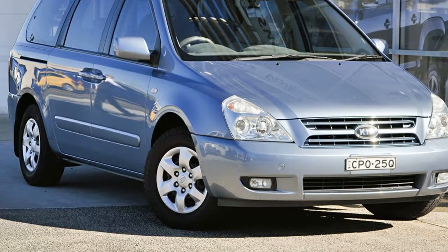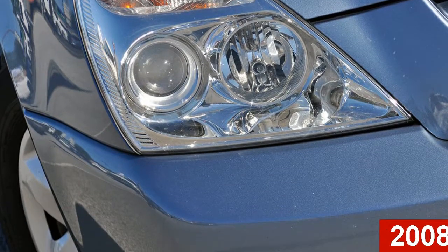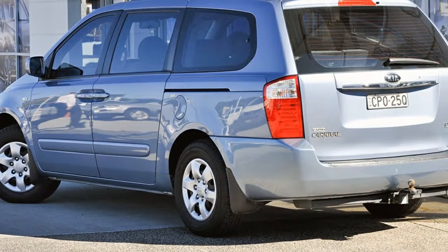Imagine yourself in this 2008 Kia Grand Carnival. This Grand Carnival has a reliable 3.8-litre engine. It responds smoothly to its 5-speed automatic transmission.